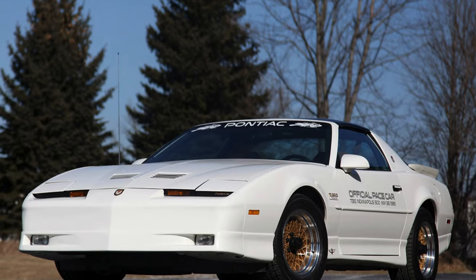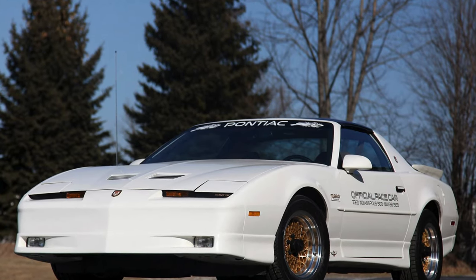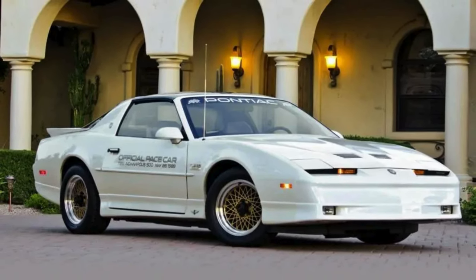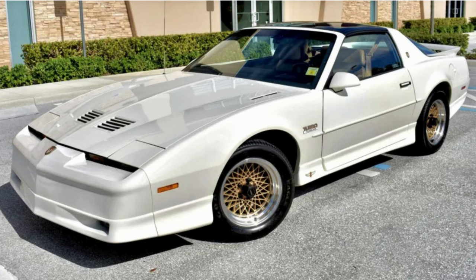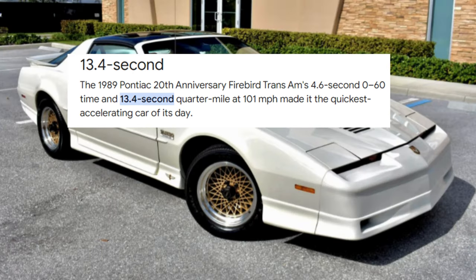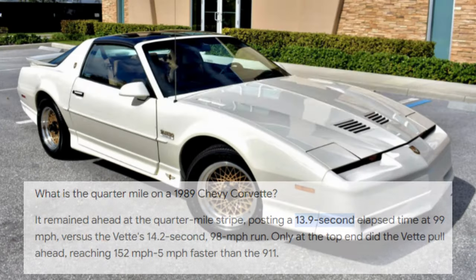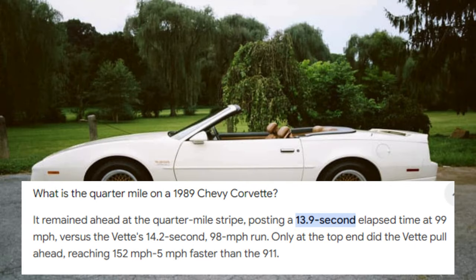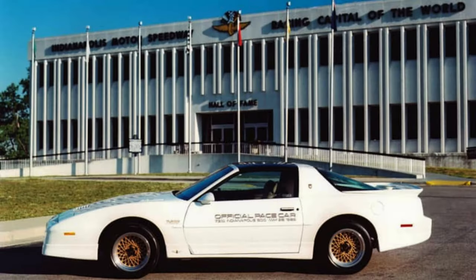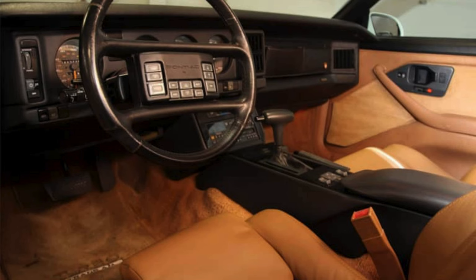So why was this called the Corvette Killer? It's quite simple. Despite Pontiac's best efforts to tame this new model, this car came in at an average of 13.4 seconds in the quarter mile and 0 to 60 in around 4.5 seconds, where the 1989 Corvette averaged about 13.9 seconds and 0 to 60 in a little over 6 seconds. It's easy to see why this was called a Corvette Killer.